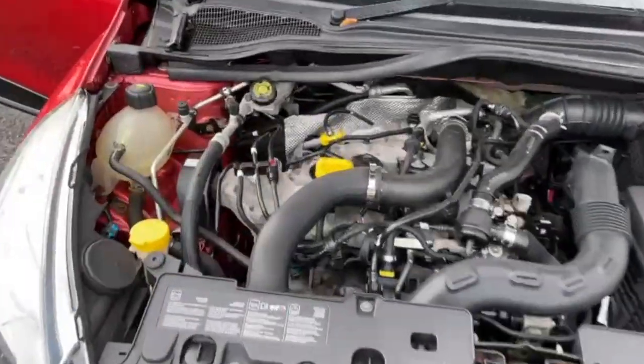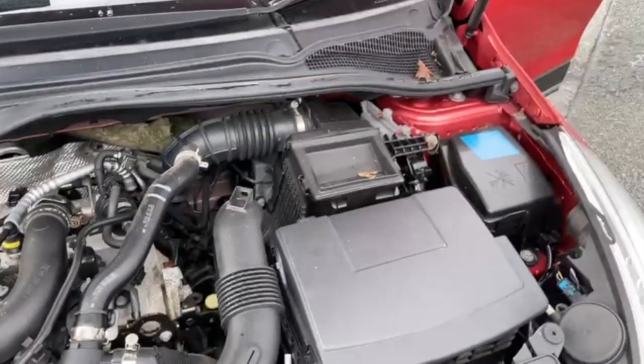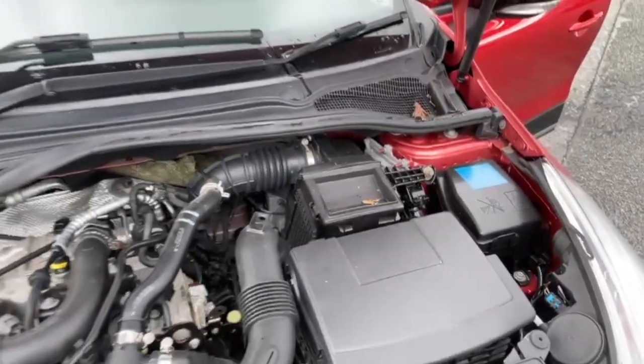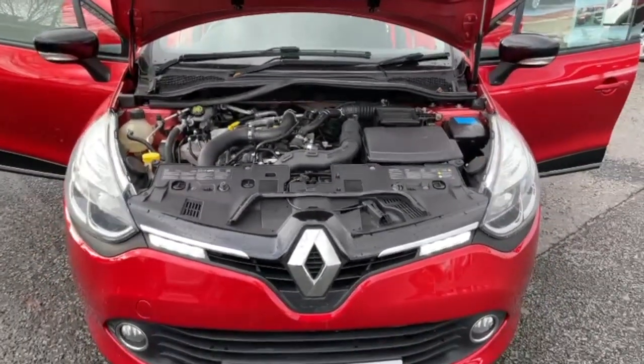The engine's been running for probably five to ten minutes. Hopefully you can hear there are no knocks or bangs. The car comes with a 12-month MOT — any advisories would be dealt with at no charge — and it does come fully serviced.